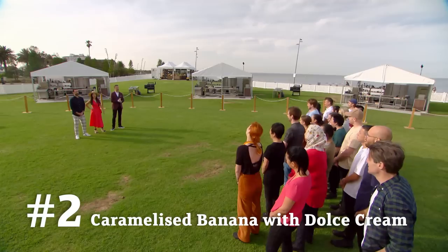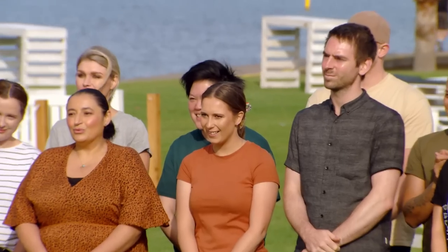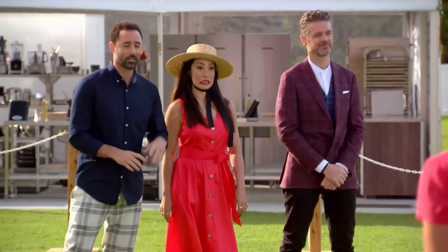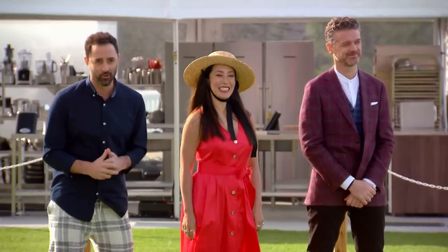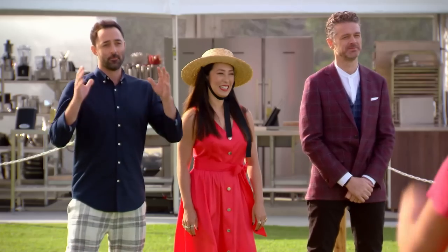Good morning everybody and welcome to St Kilda, and your first challenge outside the MasterChef kitchen. Just when you're getting used to being back in there, we drag your sorry asses out here. You're cooking the ultimate barbecue for 1,200 hungry punters. Are you actually serious? Oh my gosh. You're going to have to motor like you've never motored before.